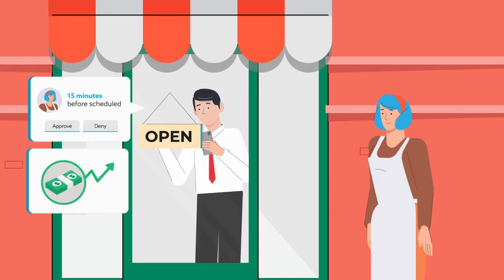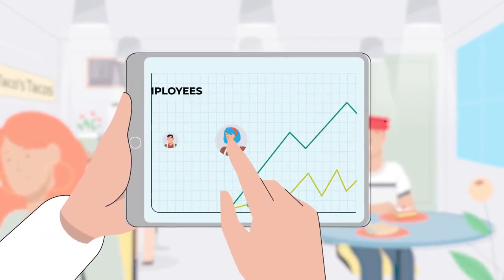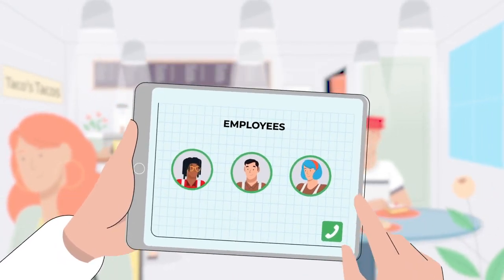Thanks to R365, I can see that sales are trending higher than the forecast. I better call a few more employees to come in so that customers get a good experience.